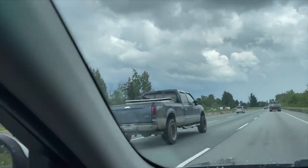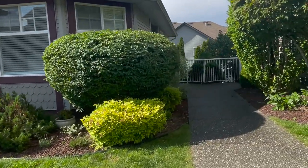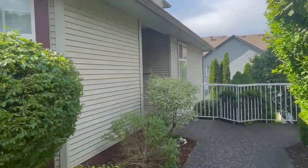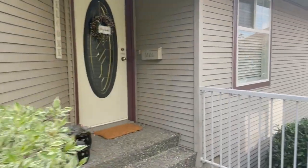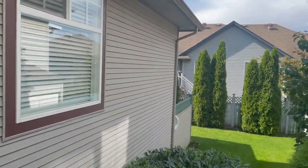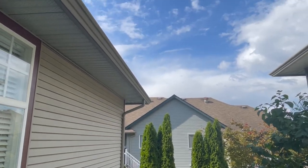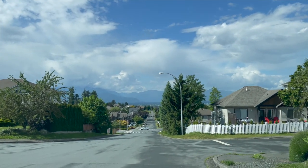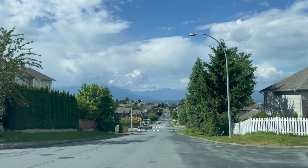This is the listing that's going to be coming up in the next couple of weeks — Promontory. Couldn't get inside since it's not quite ready yet, but it's a 2,600 square foot townhouse, which is pretty big. Outside the sky is completely blue now — quite the change. This is Chilliwack Promontory.